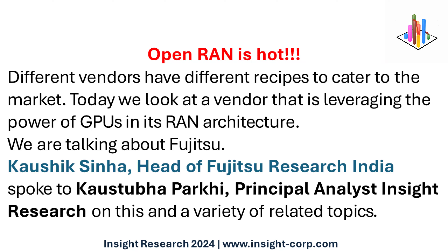Open RAN is hot. Different vendors have different recipes to cater to this market. Today we look at a vendor that is leveraging the power of GPUs in its RAN architecture — we are talking about Fujitsu.